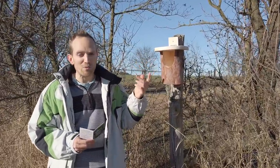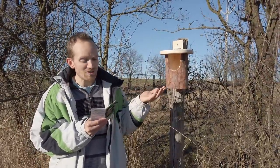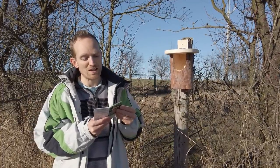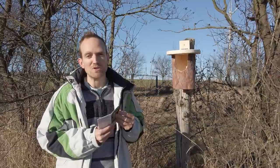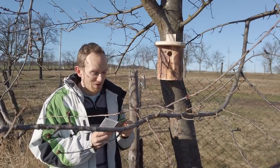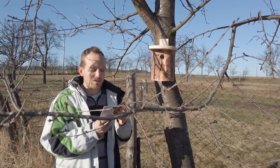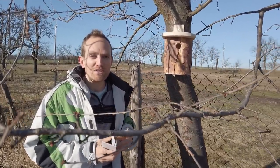This one with the big hole is suitable for small birds that prefer an open-fronted box, such as robins, pied wagtails, spotted flycatchers, etc. And this one with the small hole is suitable for small birds such as blue tits, marsh tits, coal tits and wrens. A lot of tits.